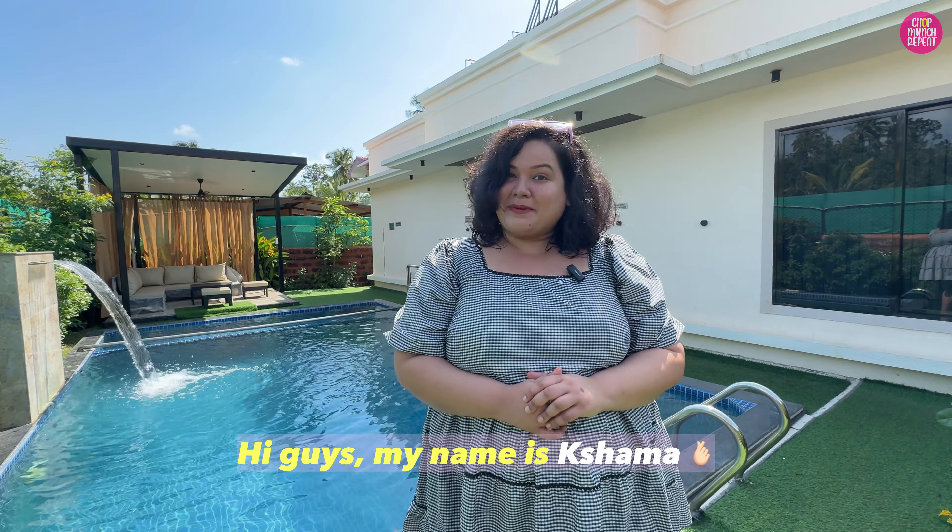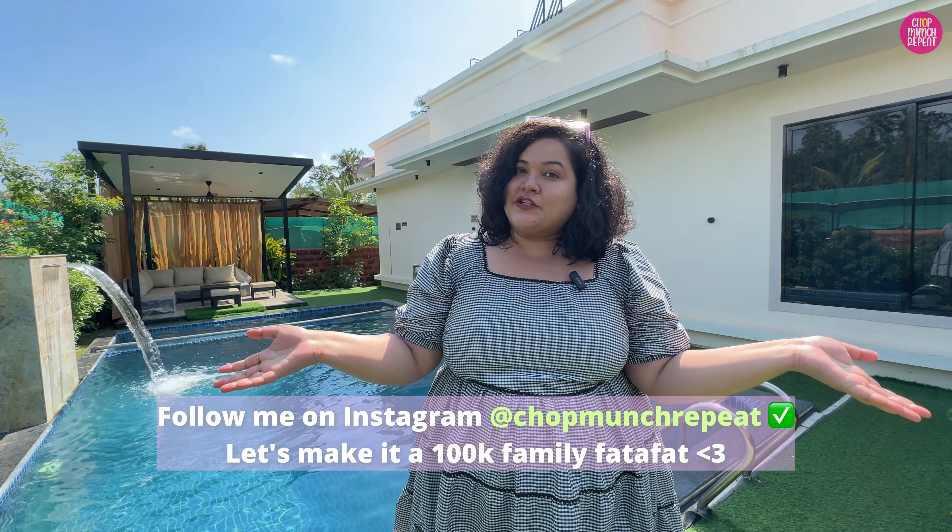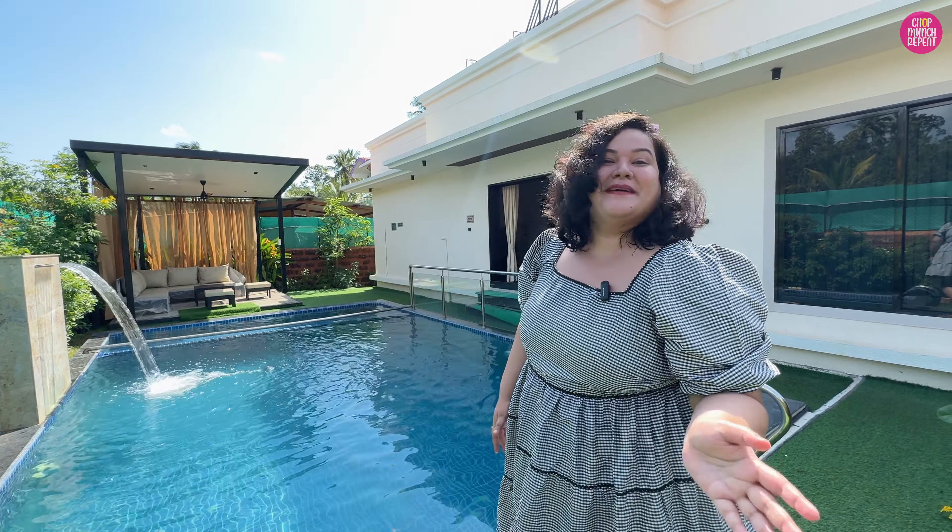But before starting with the property tour, I want to welcome everyone who is watching my channel for the first time. Hi guys, my name is Shama and I create content about food, travel, and lifestyle, everything on chopmunch repeat. So if you're watching my videos and finding them helpful, don't forget to hit that like button and subscribe to my channel. And with that, let's start with the tour. It's very hot here, let's go inside.